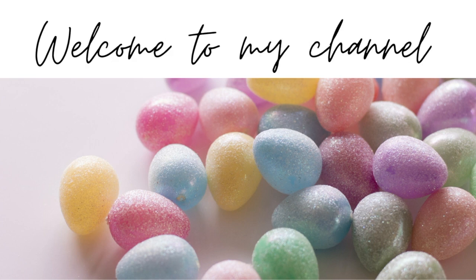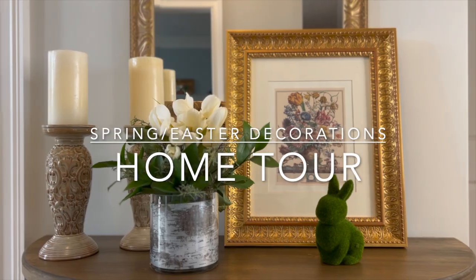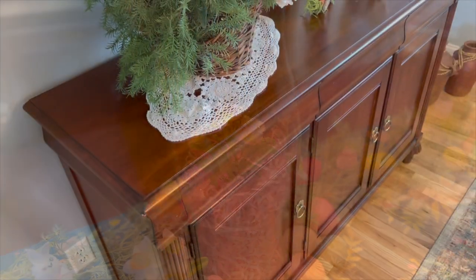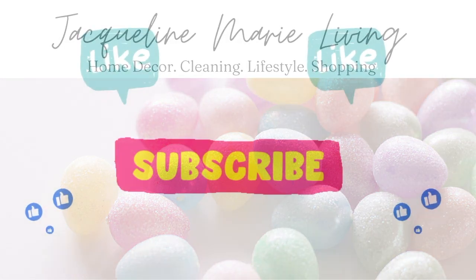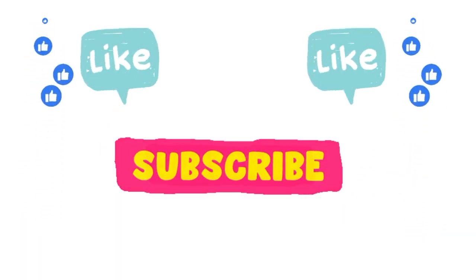Well hello there, welcome back to my channel. I'm so glad to see you again. In today's episode I'm going to give you a tour of the home decorated for spring and Easter. We're going to tour the foyer and the dining room. My name is Jacqueline Marie and my channel is all about home decor, cleaning, lifestyle, shopping and more. I would love it if you take some time today to subscribe and like the video. Let's go ahead and get started.